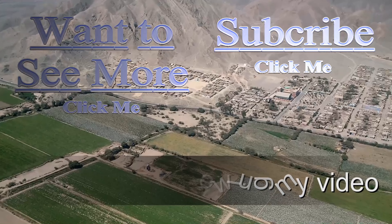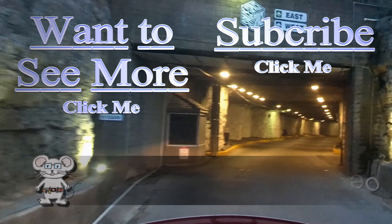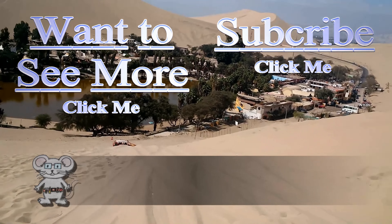Thank you for watching my video. I do have more for you to view — just press on the button. And if you'd like to subscribe to stay up to date, you can push that button too.